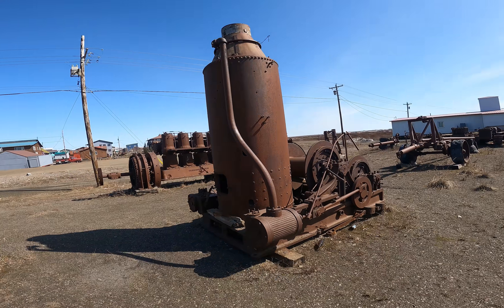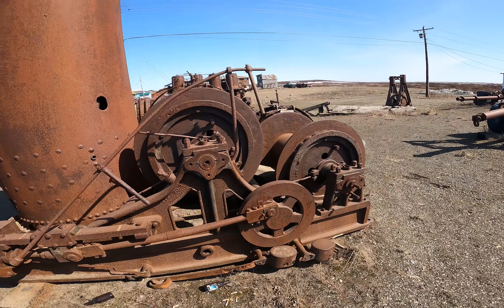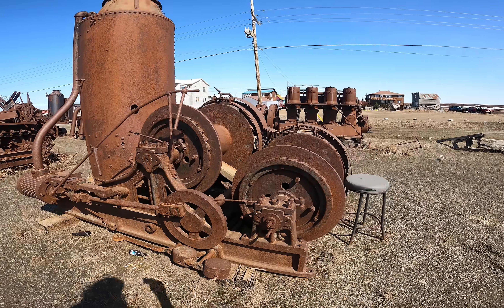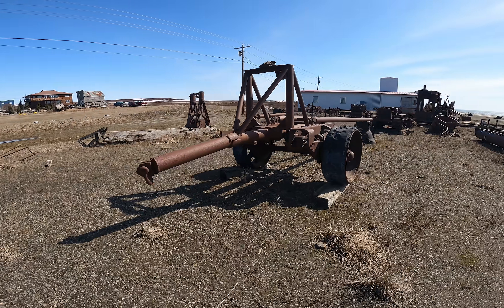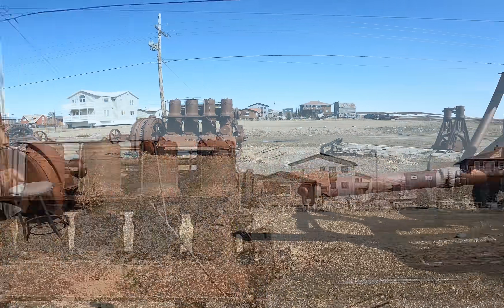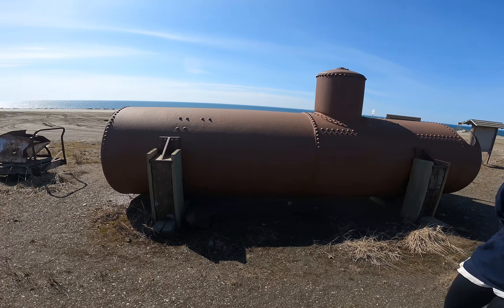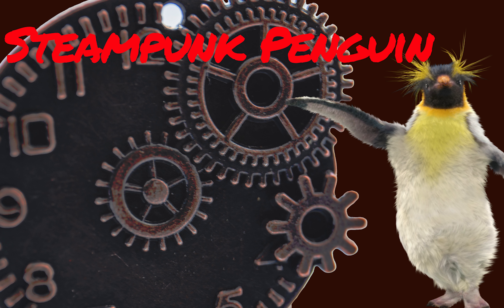They've got these old boilers, big old boilers. I know Tad Jensen right now is probably like, 'I would play with every one of those things if I could get them working.' Fairbanks Morse — it is very steampunky. This summer, coming to a theater near you: Steampunk Penguin.